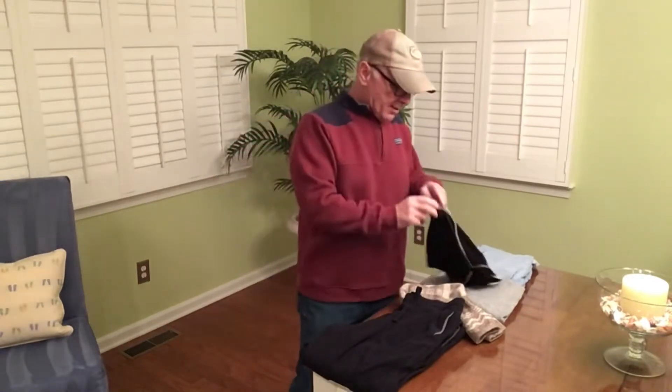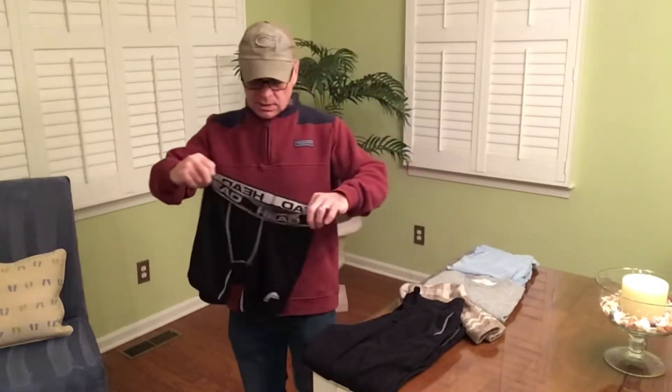The underwear I wear is called Head Performance underwear. Nothing special about it — they're a polyester-spandex blend and you can get them at Walmart, Kmart, wherever.